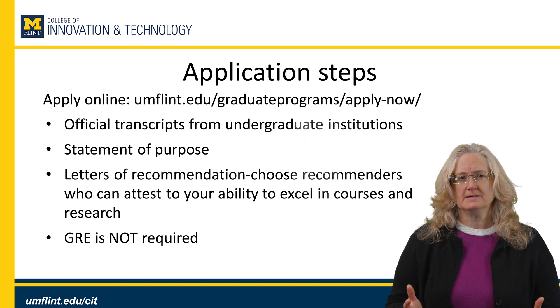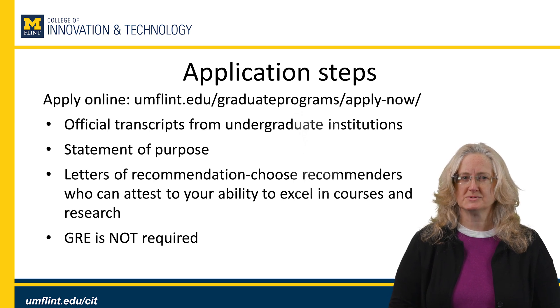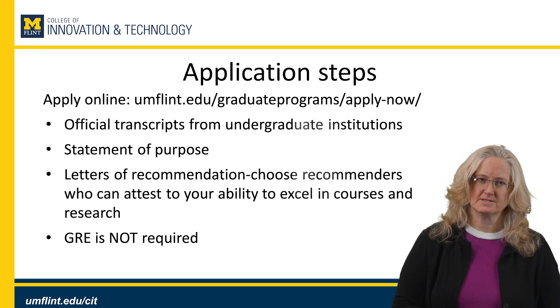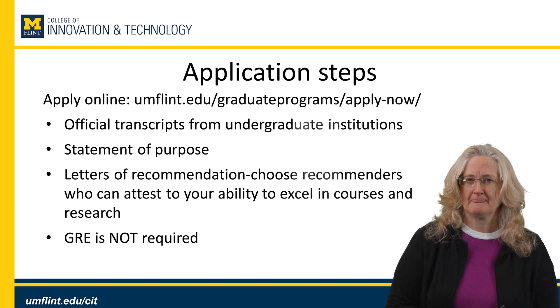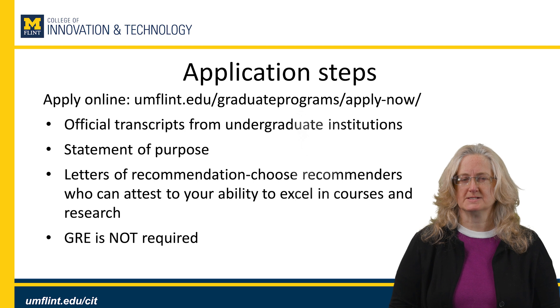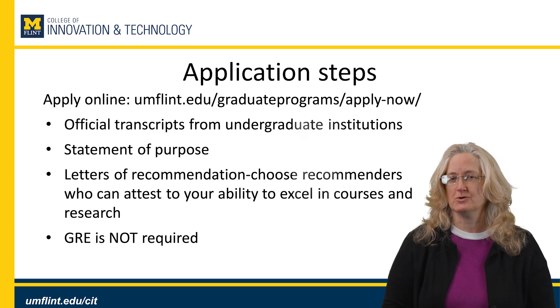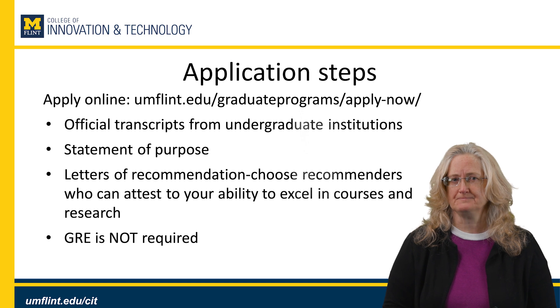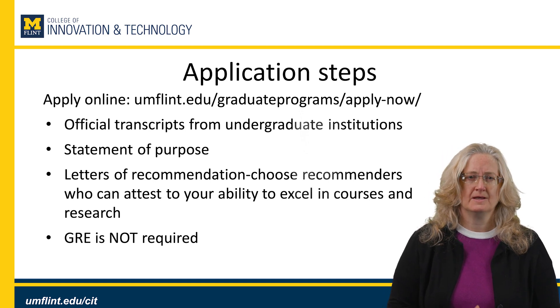It's easy to apply — you can apply online. You will need official transcripts from undergraduate institutions, a statement of purpose, and letters of recommendation. Make sure to choose recommenders who can attest to your ability to excel in courses and in research if you're pursuing the thesis option. The GRE is not required. Thank you so much and we are looking forward to your application.